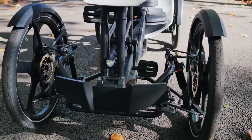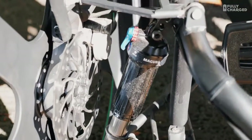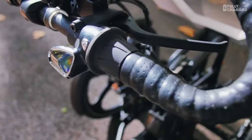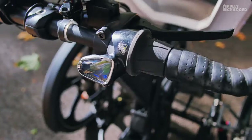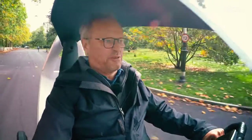A lot of the components are from bicycles — the disc brakes, all the control systems, and even the electric drivetrain control is off electric pedal-assist bikes, so I can adjust the amount of power that I'm given by the batteries and the motor. I've got to tell you, it's an enormous amount of fun to ride.